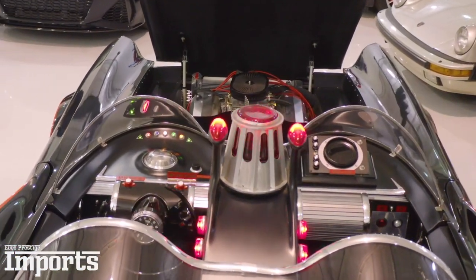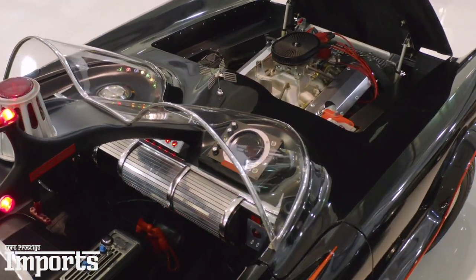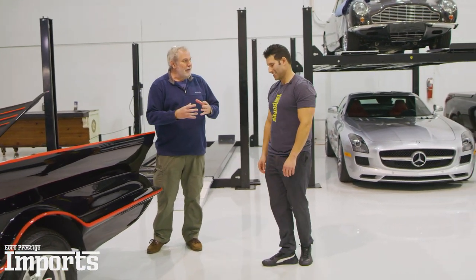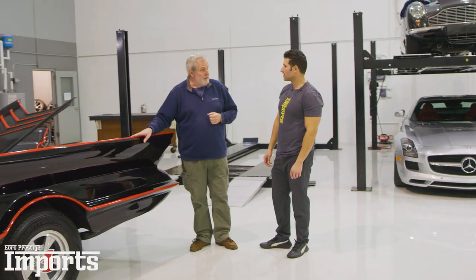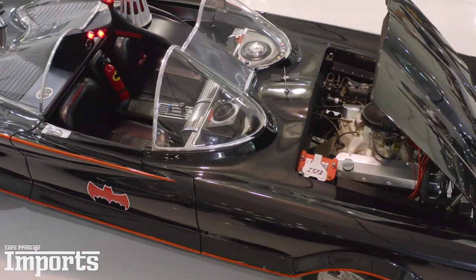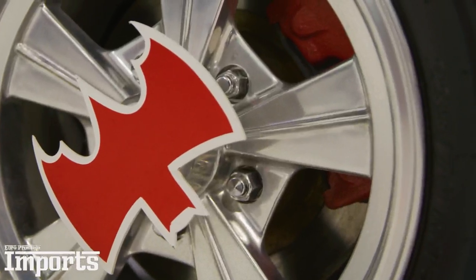This is a fabulous car — so evocative of my childhood, seeing it on the TV, the little model cars we used to have of it, and of course in comic book form as well. It's such a wonderful example and I'm so impressed. Thanks very much for sharing it with us. It's our privilege — we're lucky enough to have it to share with you and everyone out there. Thanks for tuning in, and for more information you can click the link below and contact us there.